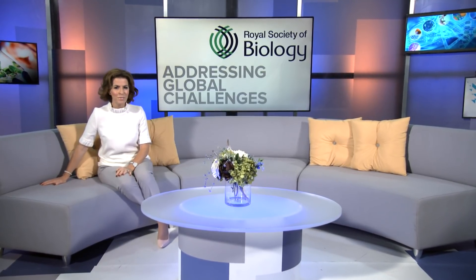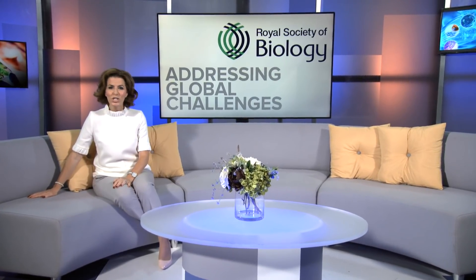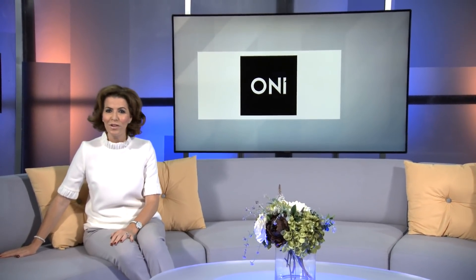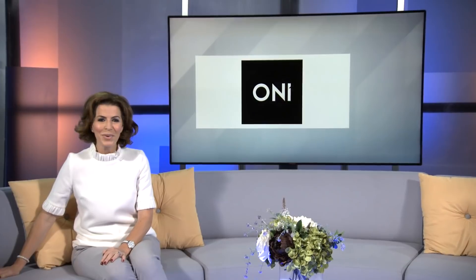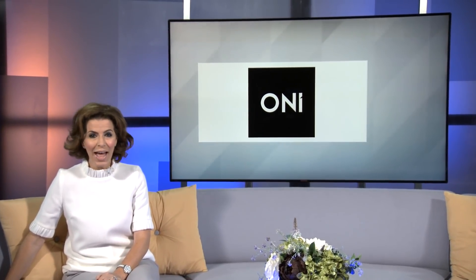The majority of life science research happens under the microscope, and a new generation super-resolution microscope from ONI in Oxford has the potential to unlock more information than ever before. Helena Carter went to find out what this could mean for the world of biology and medicine.